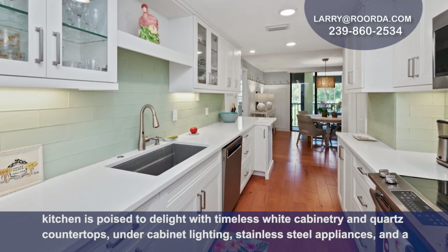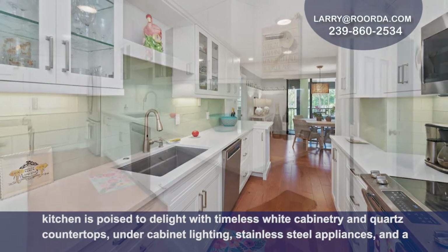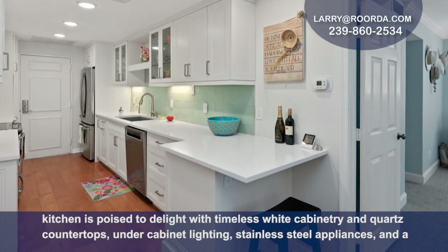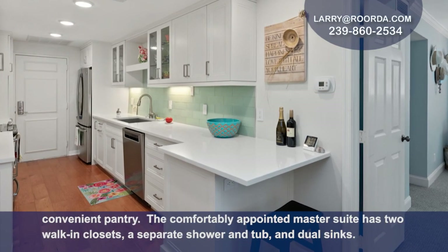The updated kitchen is poised to delight with timeless white cabinetry and quartz countertops, under cabinet lighting, stainless steel appliances, and a convenient pantry.